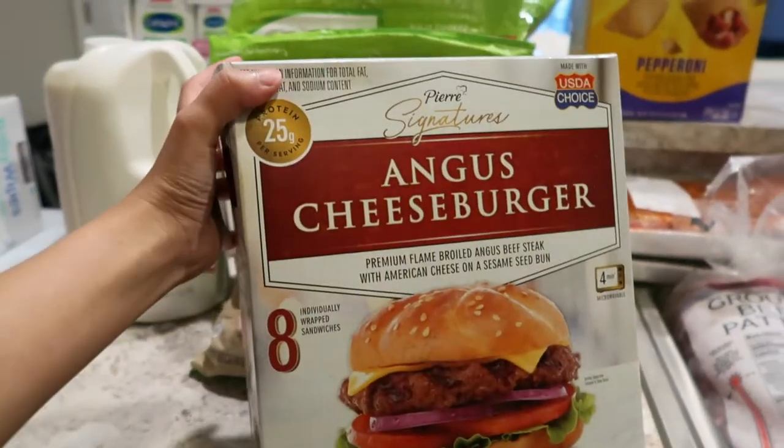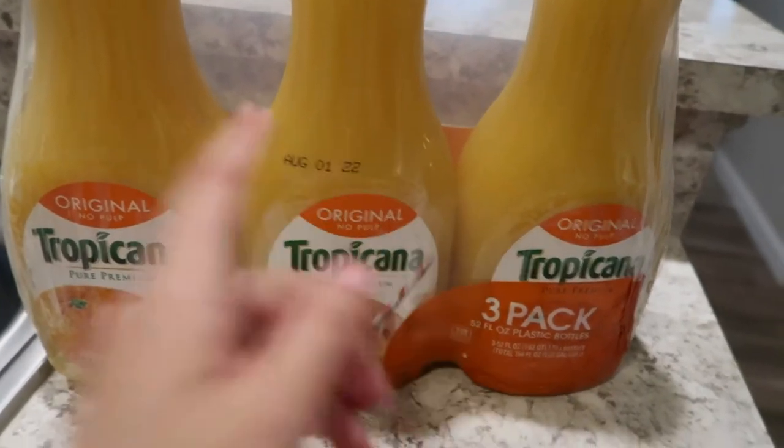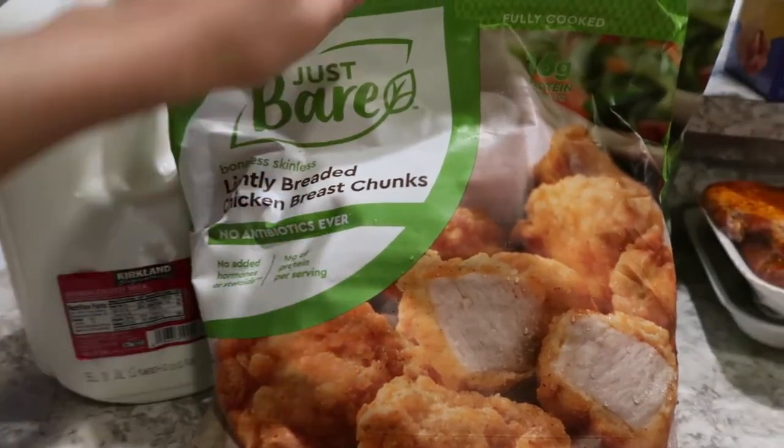We got some cheeseburger — this one is for Cleveland. OJ, it won't expire until August 1st of 2022. We got some Just Bare boneless, skinless, lightly breaded chicken breast chunks.